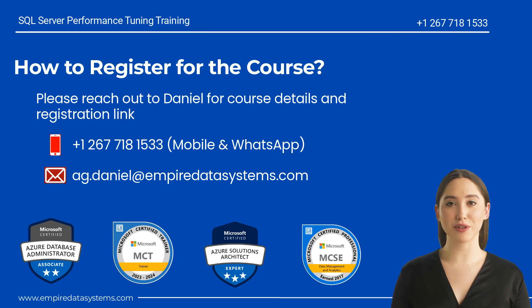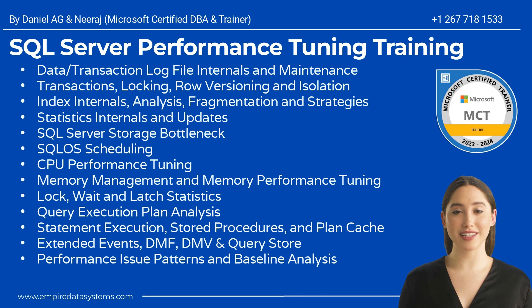Please reach out to Daniel for course details and registration information. Thank you for showing interest in Daniel's Comprehensive SQL Server Performance Tuning Training Program. The next batch starts on April 10th. Your career is all about what you know and how well you market it. Thank you and take care.